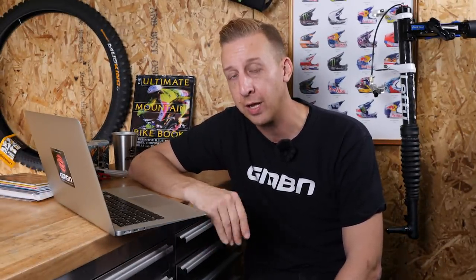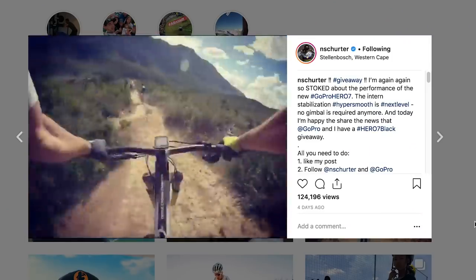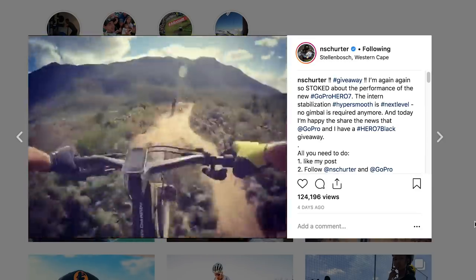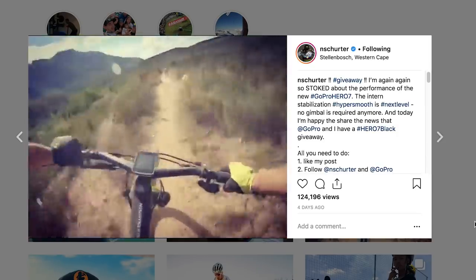We've been hearing a lot of people singing the praises of the new GoPro Hero 7, mainly for the built-in image stabilization. In the past you had to rely on gimbals to get a really stable image. Here's footage from Nino Schurter filmed on the GoPro 7 mounted on a chest mount just outside Cape Town — it's quite unbelievable, this is stock footage with stabilization switched on. I reckon this could spell an end to gimbals. What do you guys think? Let us know in the comments.